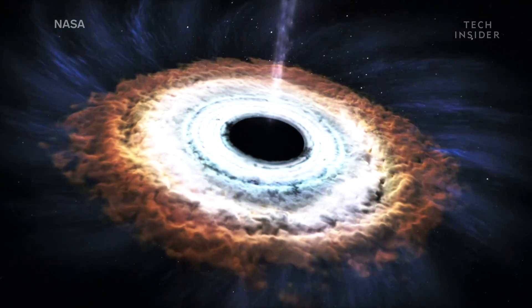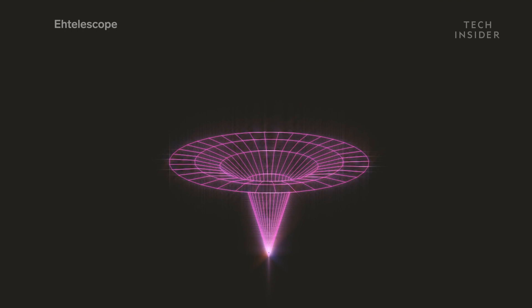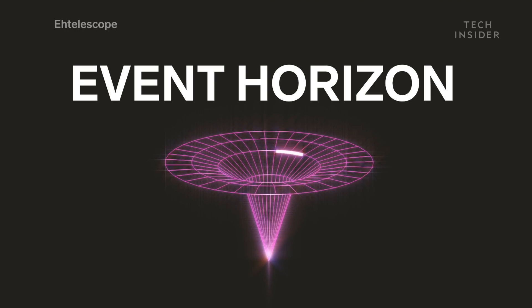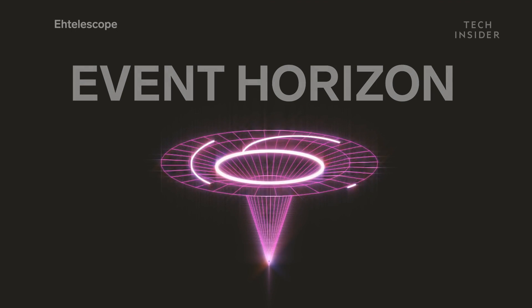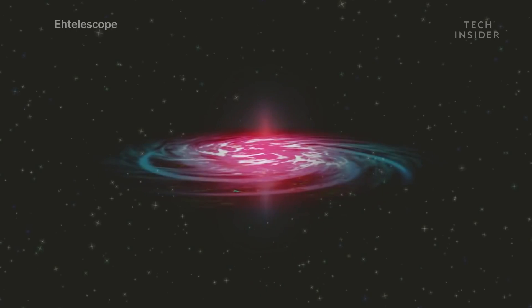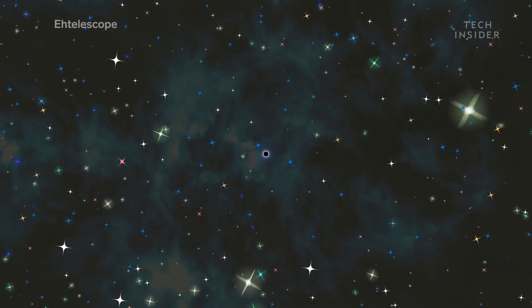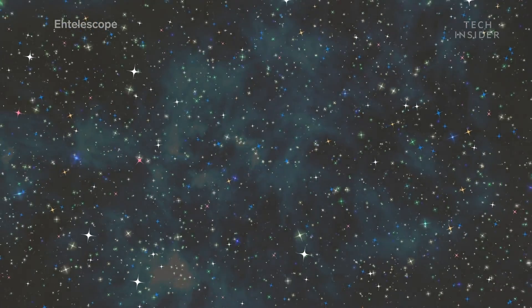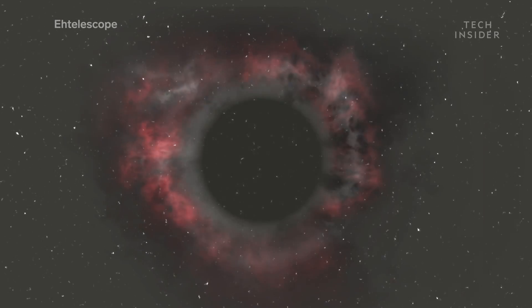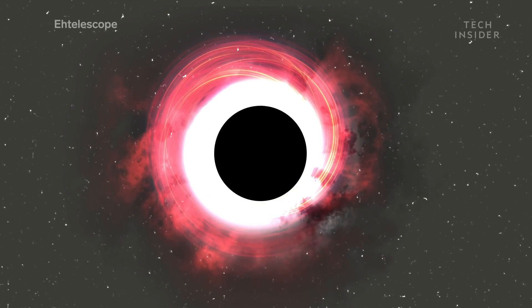That right there is proof that black holes look and behave how astronomers thought. More specifically, that they actually have an edge — a place of no return, which astronomers call the Event Horizon. Once you cross the Event Horizon, the black hole's gravity is so strong that you cannot escape. Not you, nor the fastest spacecraft, and not even the fastest thing in the universe — light. That's why the edge and everything beyond it are black, trapped inside the black hole's gravitational grip.